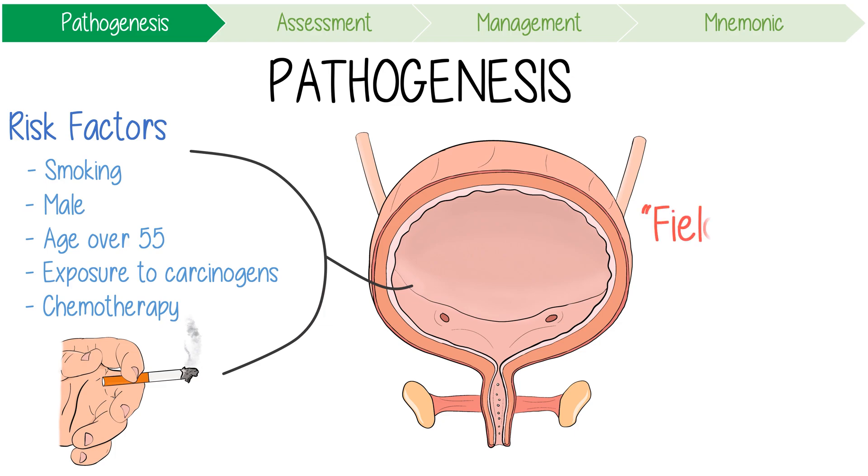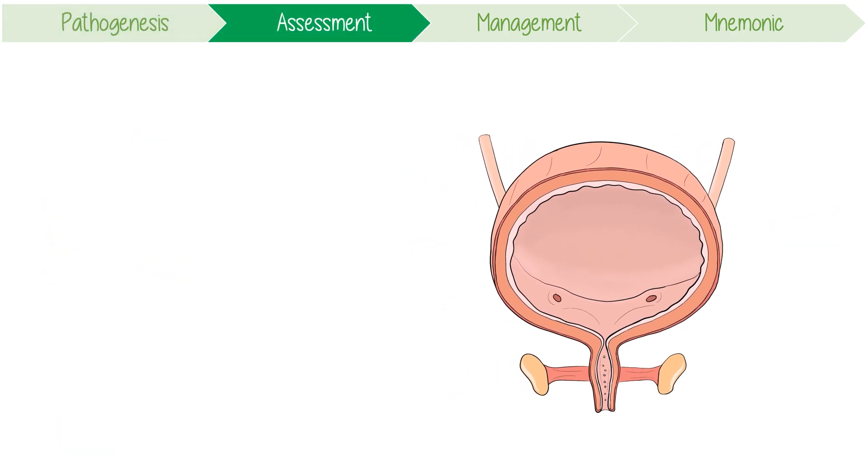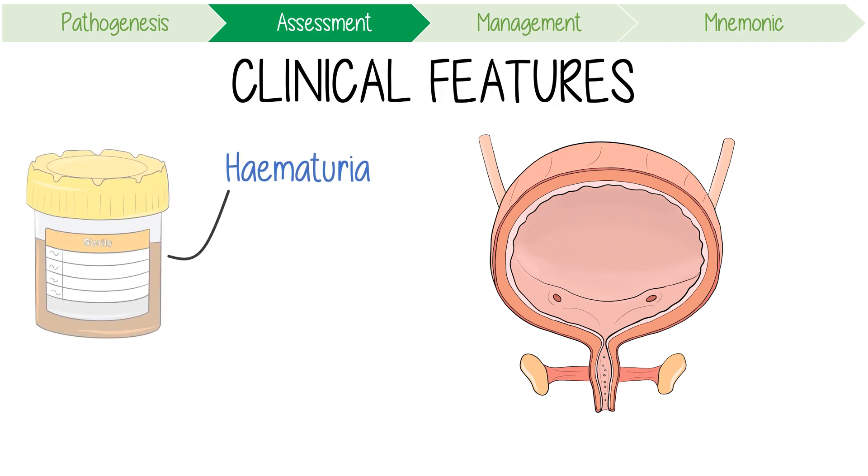From what we describe as the field effect, urothelial tumours can be multifocal, and there may already be multiple tumours at presentation. Keep in mind that malignant transformation can occur anywhere in the urinary tract. The classic clinical feature is haematuria, which is characteristically painless and intermittent.